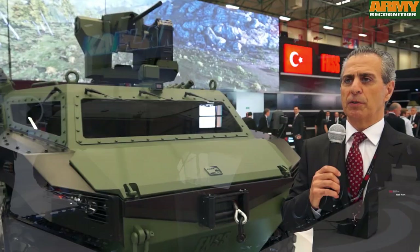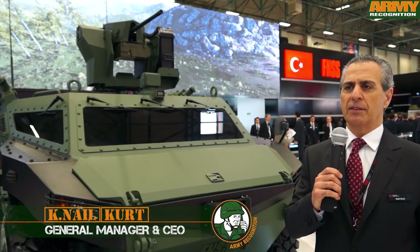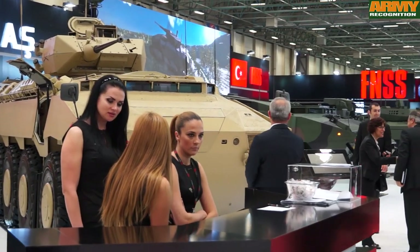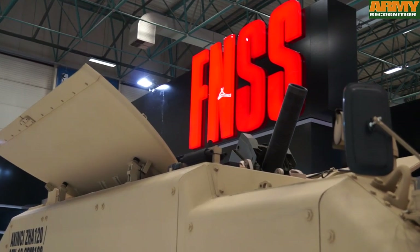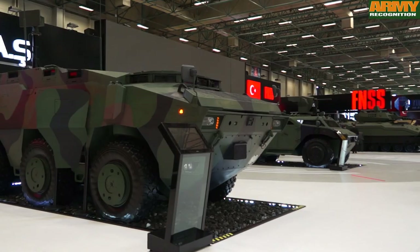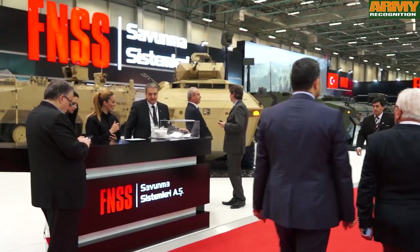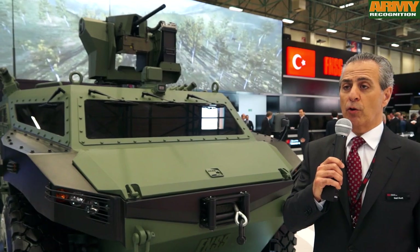FNSS is the very first private defense company in Turkey, founded back in 1990. In our 25 years of history, we started with the license production of ACVs. At that time it was an FMC corporation manufacturing license, and within 25 years we have evolved into a design house of tracked and wheeled vehicles varying from 10 to 35 tons.